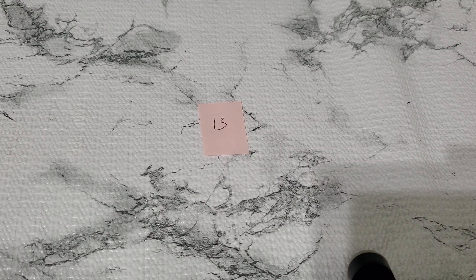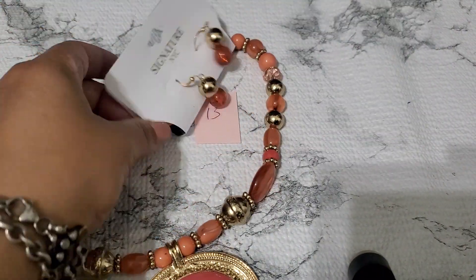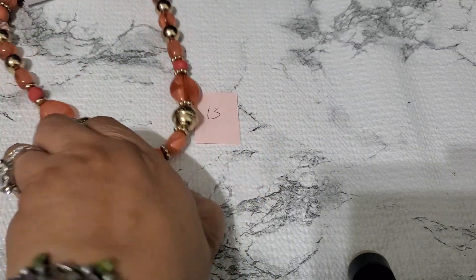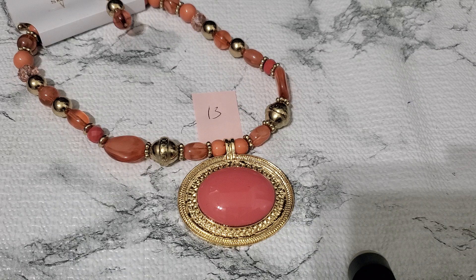I have this necklace right here. It has that earring set — NYC. It's like a coral color necklace and earring. NYC signature. And it's gonna be two dollars for number thirteen.